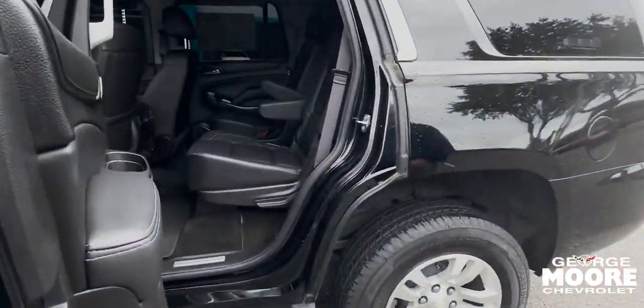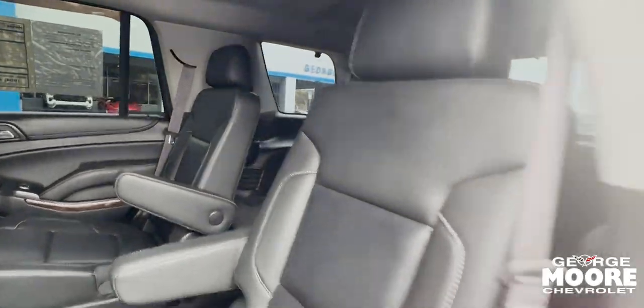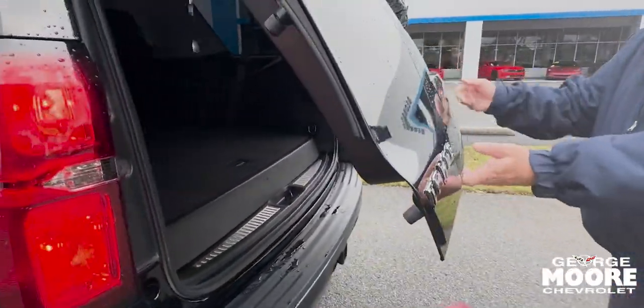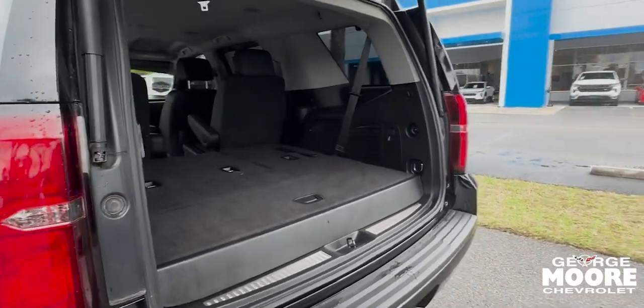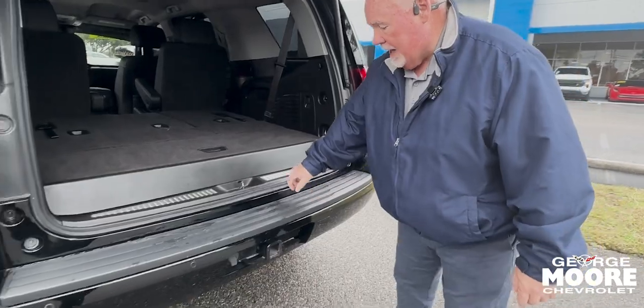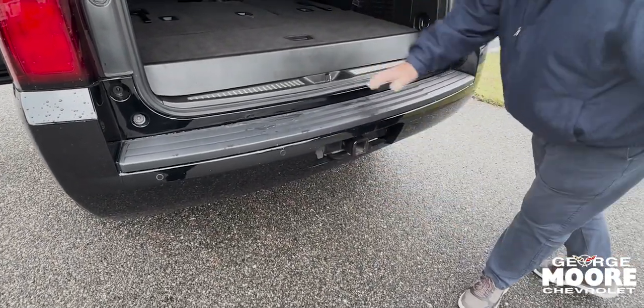You've got your captain's chairs in the middle, and plenty of room in the back with seats folded down. Got your tow package on the back with the wiring harness, so it's all good to go.